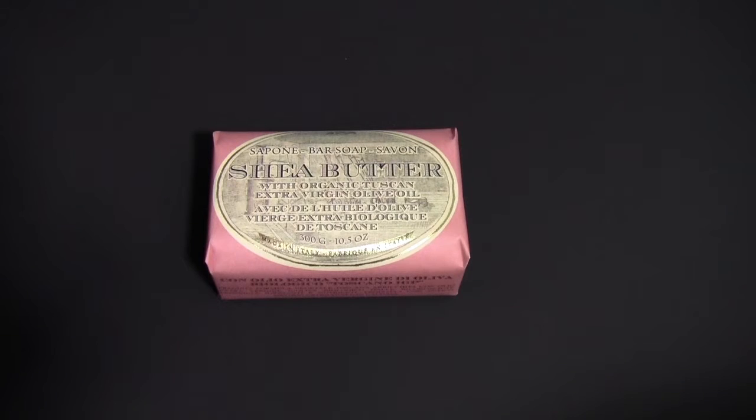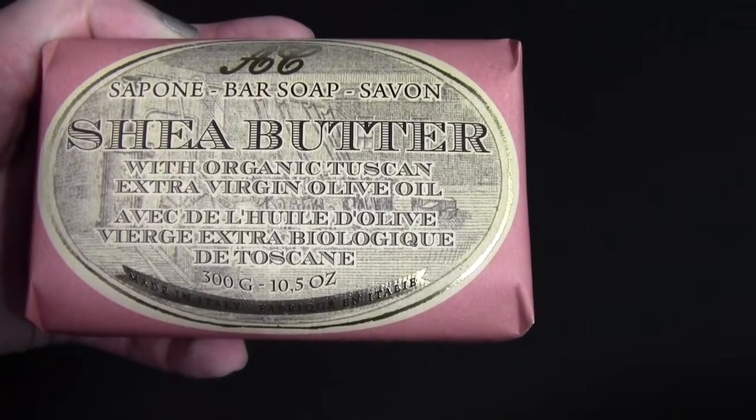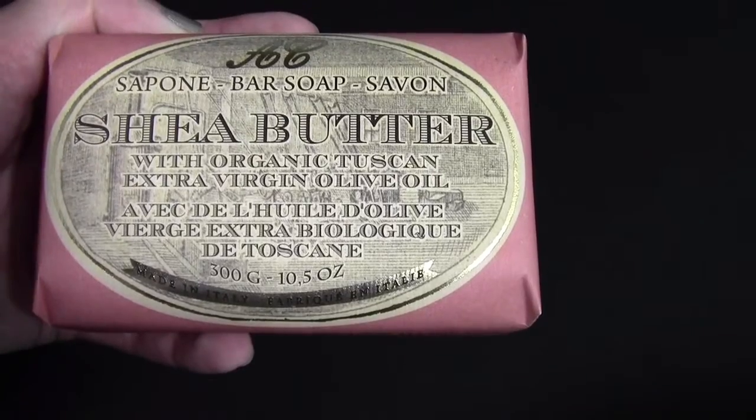I needed a new bar soap so I just purchased this one from Marshalls. It's the Shea Butter with Organic Tuscan Extra Virgin Olive Oil.